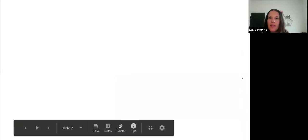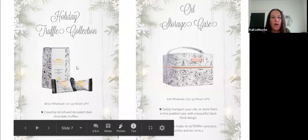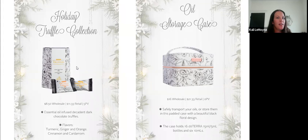Here's a cute storage case that holds 16 doTERRA 15 mL or 5 mL bottles, and six 10 mL bottles in the lid. I love the rose gold zipper and the label. It's $16 wholesale and $21.33 retail. Who doesn't need another oil storage box? It's a fun gift for your oil-loving friends.